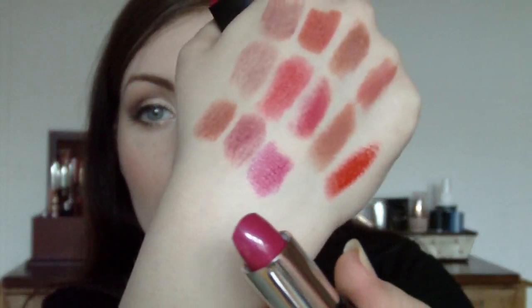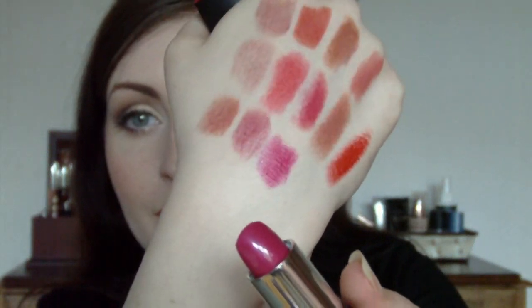And then the last Revlon Colour Burst lipstick I have is 030 Fuchsia, which is just a crazily beautiful colour. Very much like Girl About Town by MAC. So if you're looking for a more affordable dupe, then this one will probably be it. And that's Fuchsia there - beautiful.